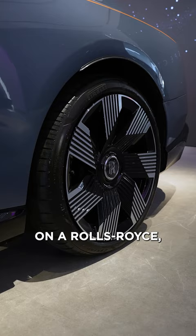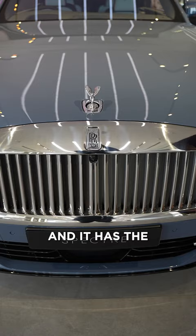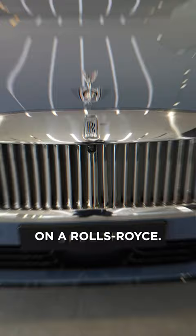The Spirit of Ecstasy has also been redesigned with more of a forward stance for aerodynamics, and it has the widest grille ever on a Rolls-Royce. We also have a new OS alongside a mobile app with a virtual assistant named Eleanor.